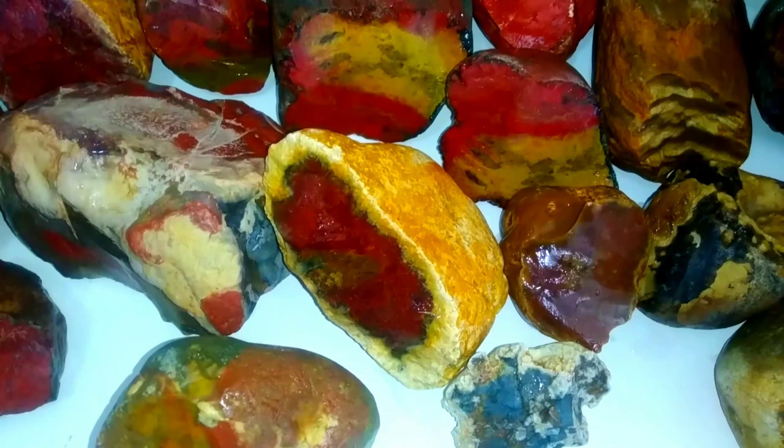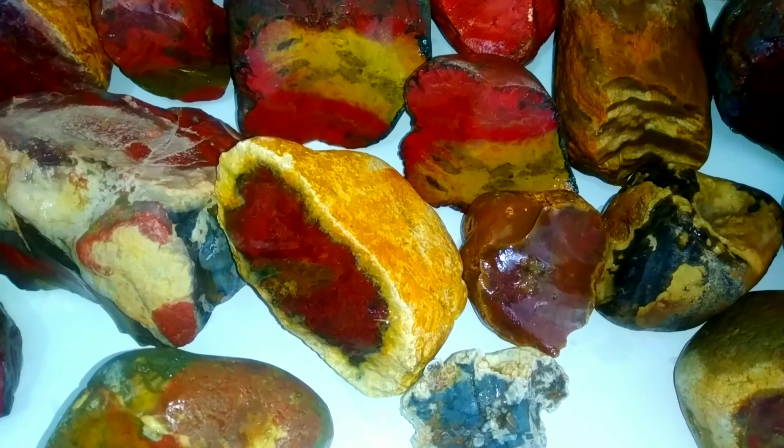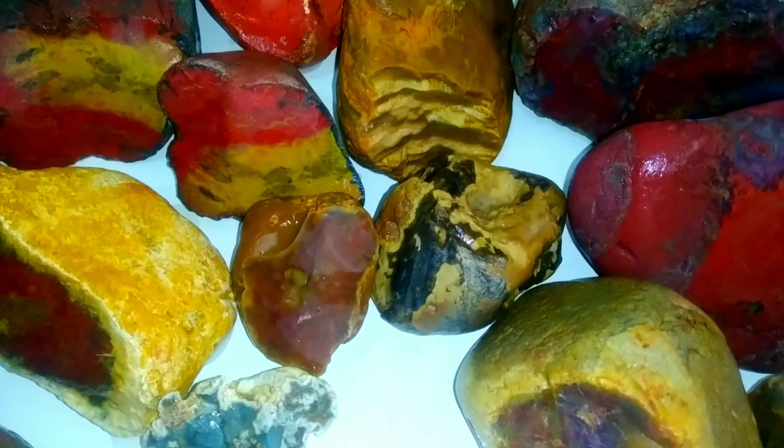Halo, Sahabat Youtube, dimanapun kalian berada. Kali ini, Channel Angelo Gamestone Fossil 72 ingin memperkenalkan varian batu red jaspor yang ada di Sumatera. Tepatnya di Kepulauan Riau dan juga tepatnya di Danau Toba dan juga di sekitarnya. Saya memperkenalkan varian batu jaspor ini yang beragam jenis, baik dari motif dan juga baik dari jenis merah dan kuning semuanya, Sahabat.